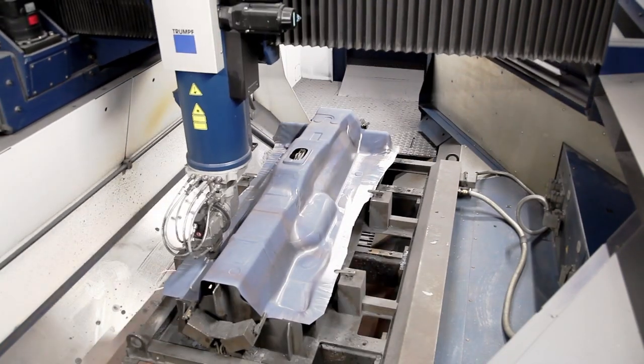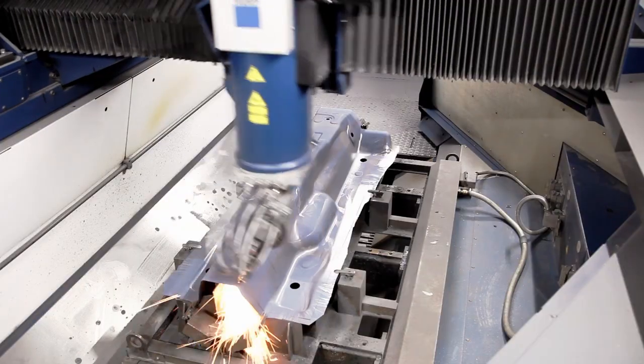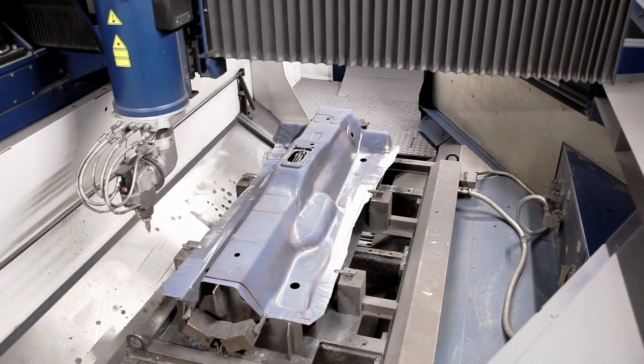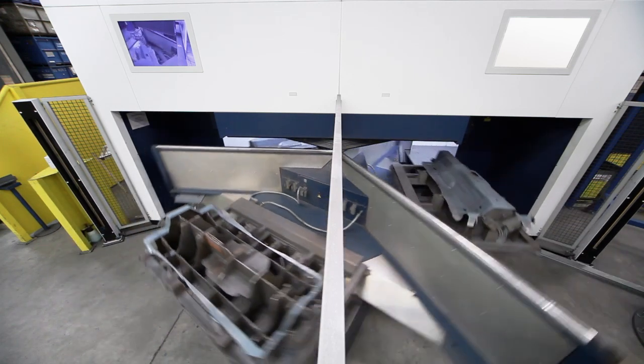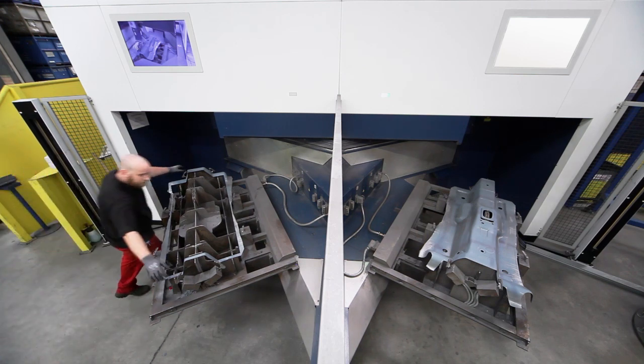We decided on the new TruLaser Cell 8030 because the machine has high dynamics and low energy consumption. We also decided to get the machine with the rotary indexing table so that we could separate loading and unloading.